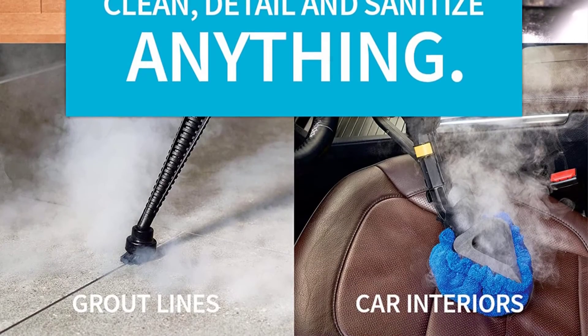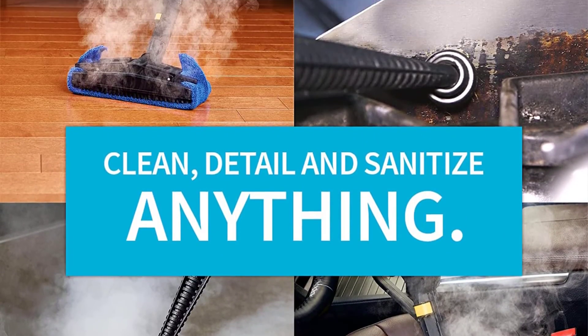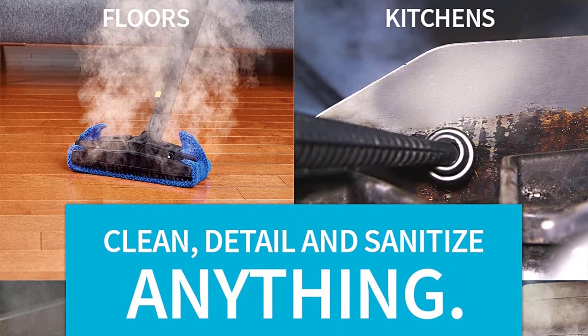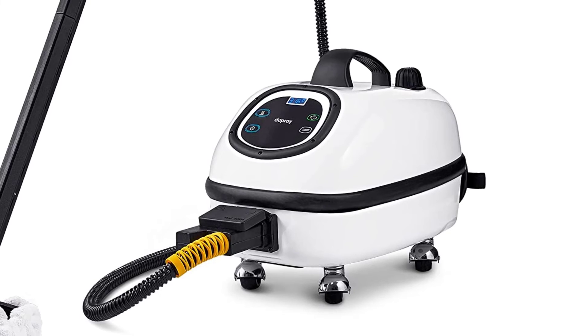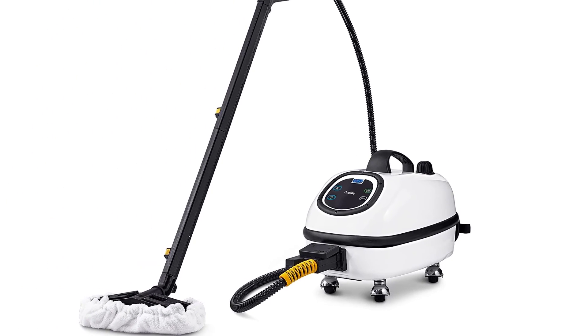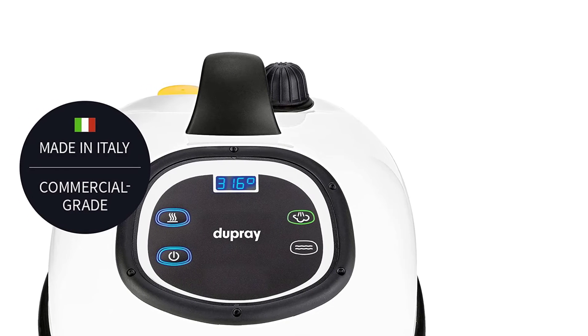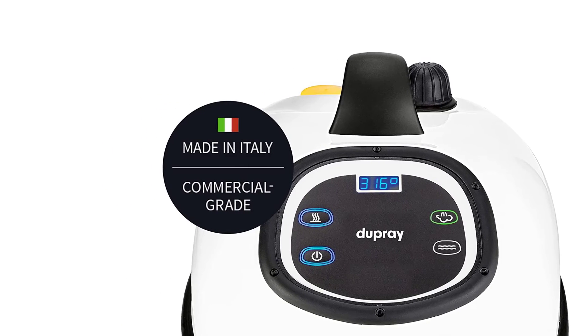Tank: 4-liter stainless steel boiler. Accessories: 25 steam cleaning accessories, including extension tubes, window tools, microfiber cloths, nylon, stainless steel and brass brushes, and plunger. Special features: digital display noting temperature, pressure, and status; goes 90 minutes on one tank. Temperature: 316 degrees Fahrenheit.